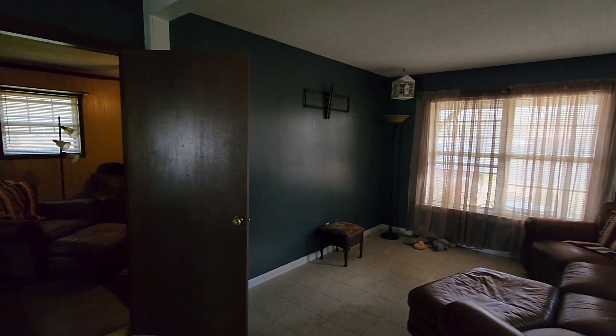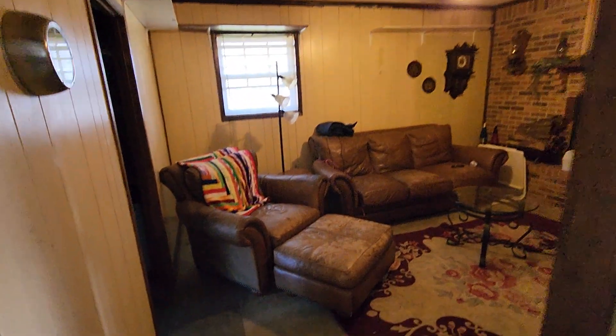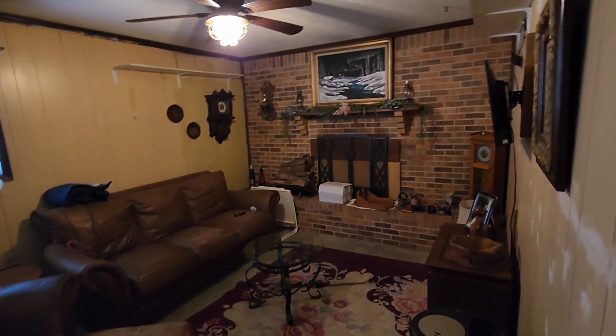I have pets too. I have a big Rottweiler that's 140 pounds — she's my baby. So here's where they closed in. It looks like the single car garage at some point.